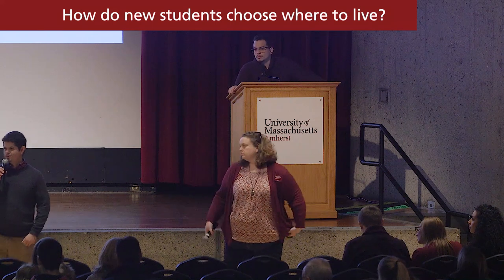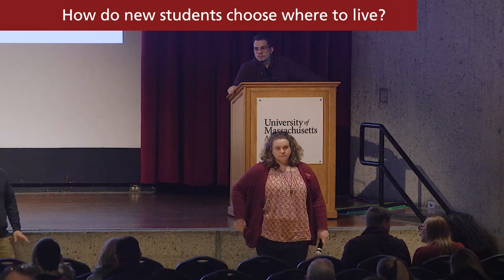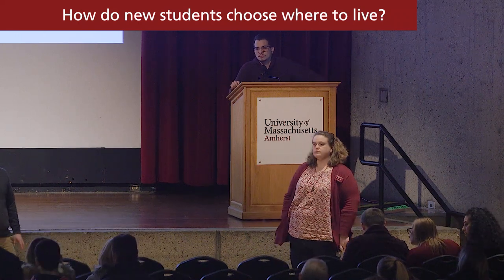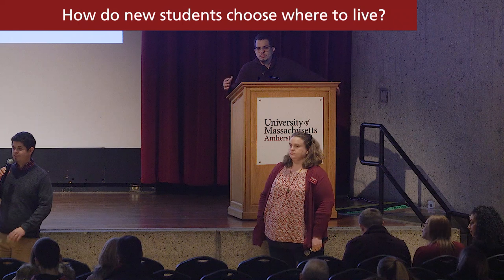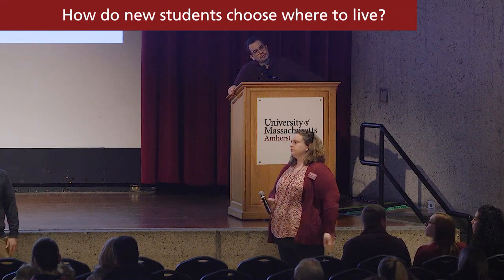We also like to remind people that every area of campus has really cool stuff. No matter where you're living on campus, each of the areas has different types of communities, different places where you can get food, and different things to sightsee on campus. So really, anywhere you go is going to have really neat perks.